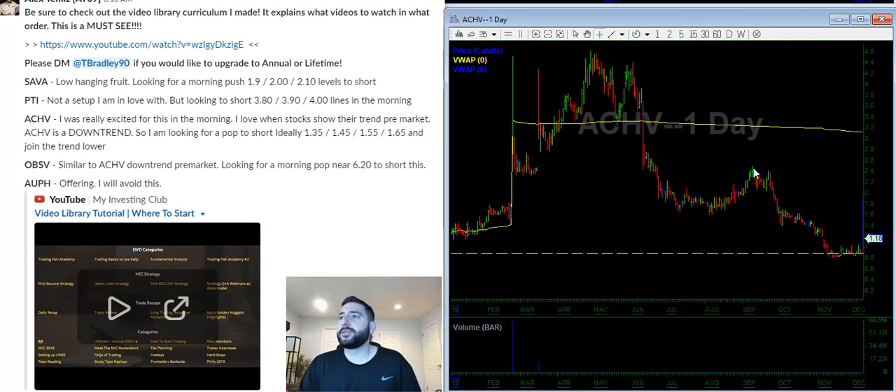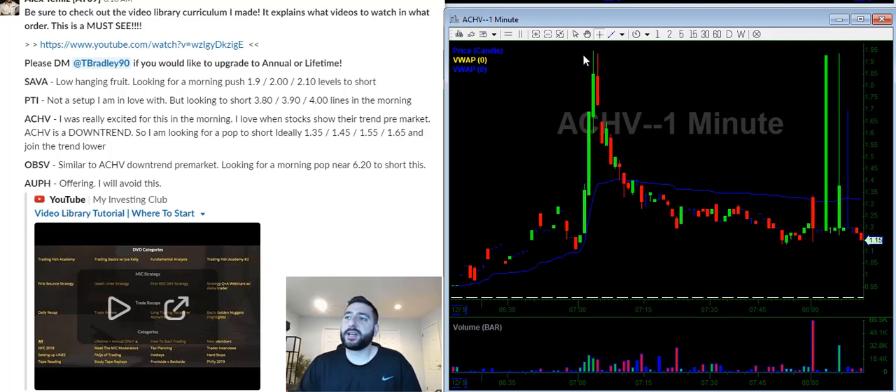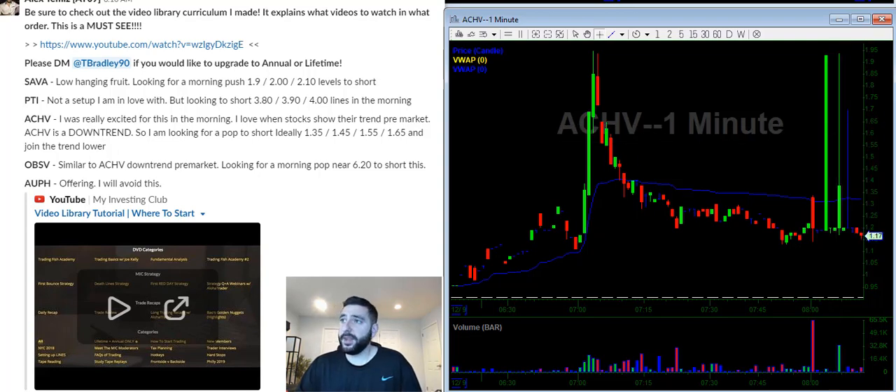ACHV is the one I really love the most. On the daily chart there's very big resistance at $2.50. It was running pre-market but never quite hit that $2.50 level. This is a chart I love to trade — it pushed pre-market then spent the entire time selling off. We're looking to join the downtrend. If it pops, it's a pop in an eventual downtrend. In the morning I'm looking for a push towards the VWAP level at $1.35, then $1.45, $1.55, $1.65 — basically every dime.